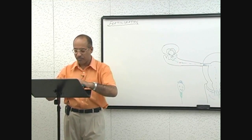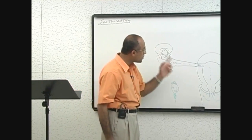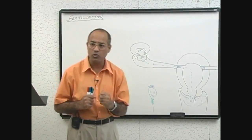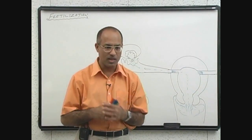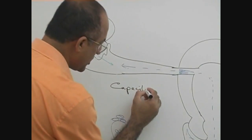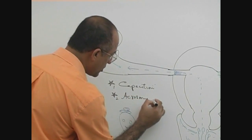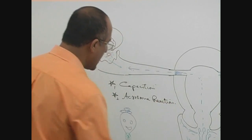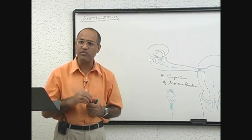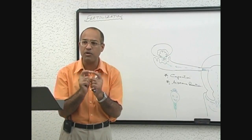Before fertilization really occurs — before the ovum and the sperm actually fuse — the sperm has to undergo two important changes. One process is called capacitation reaction, and the other process is called acrosome reaction. Sperm must pass through both capacitation and acrosomal reaction before it is capable of fusing with the ovum.